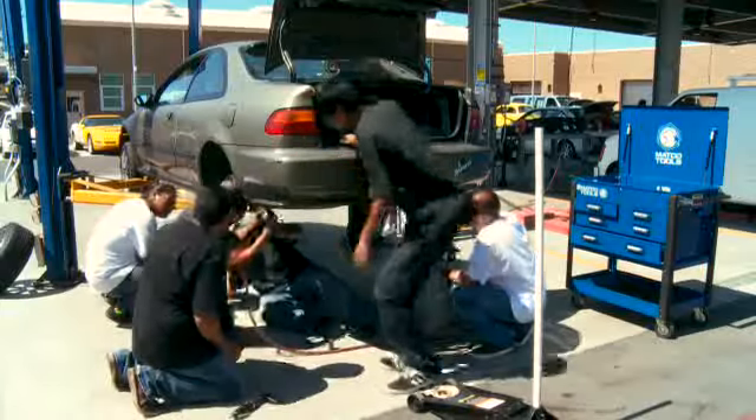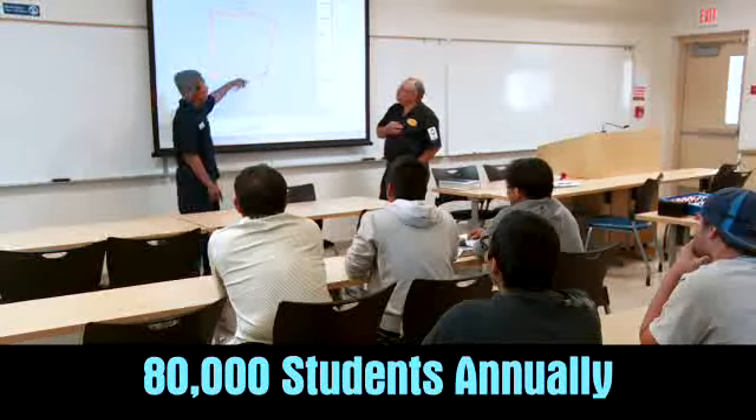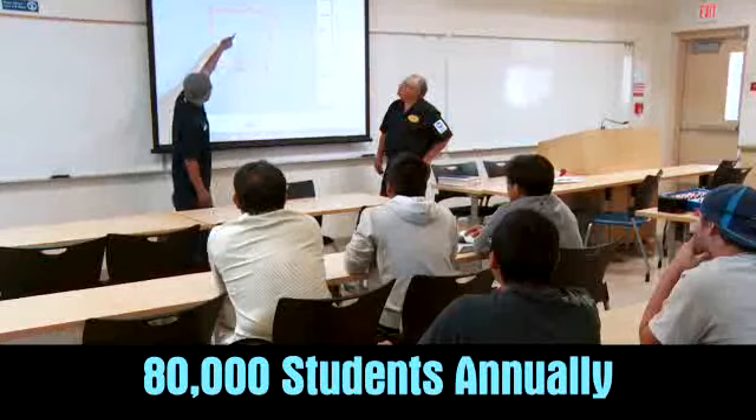Welcome to Southern California where we have 10 million cars on our roads and freeways. I'm here in San Diego where we have one of the greatest auto technology training facilities in the nation. San Diego Continuing Education serves about 80,000 students each year as the adult education division of the San Diego Community College District.